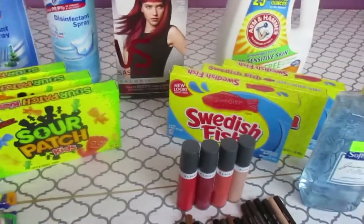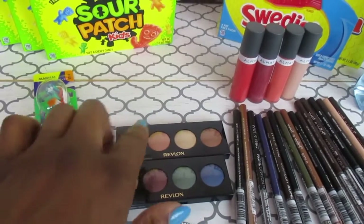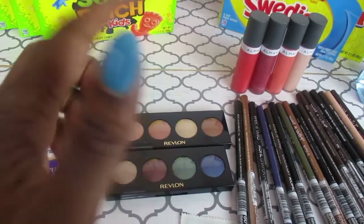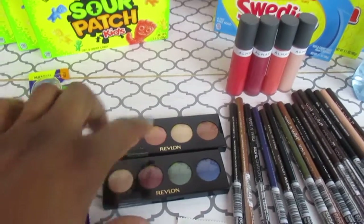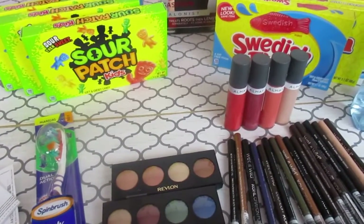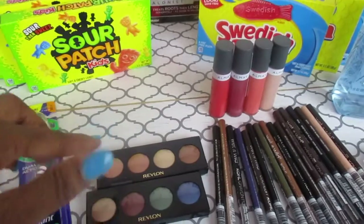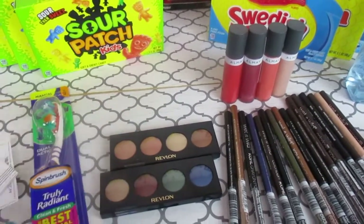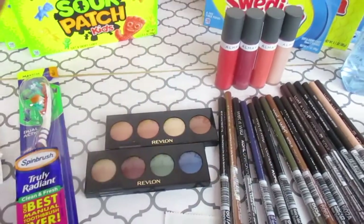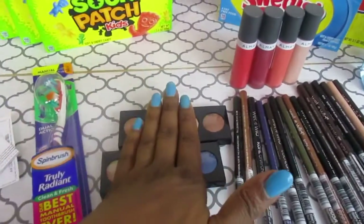The Revlon was $6.99 for one and $3.49 for the other. I scanned my card and gave her the two Revlon items first, then when I gave her the buy one get one free coupon for Revlon eye makeup, it took off the full $6.99, which was great. So I only paid $3.49 for both of them, and it went toward my Points Blizzard.